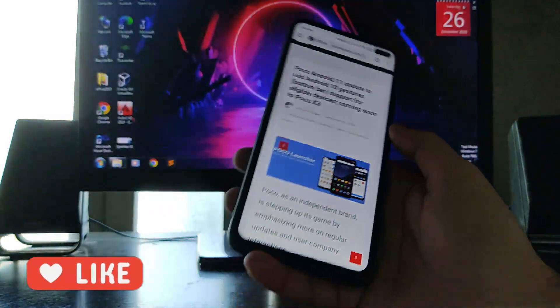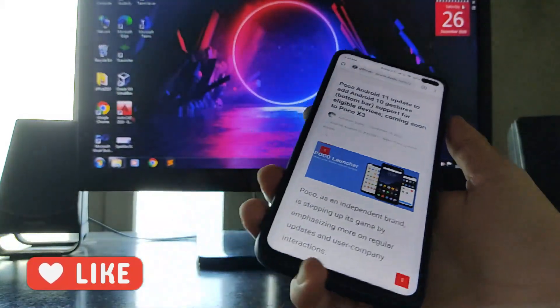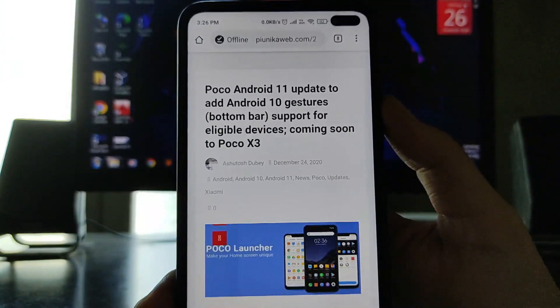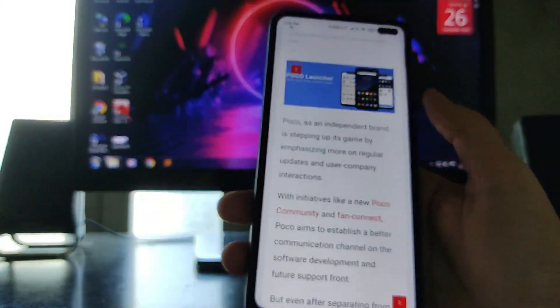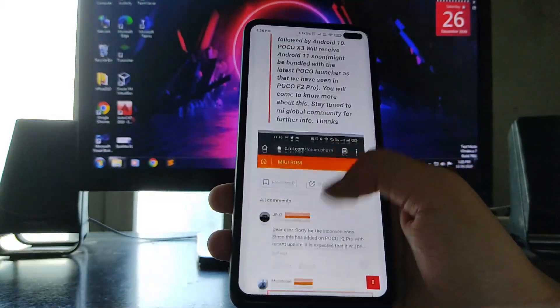There is an update on when it is coming. I just read a blog and got the news that the POCO Android 11 update will add Android 10 gesture bar support for eligible devices, coming soon to the POCO X3.